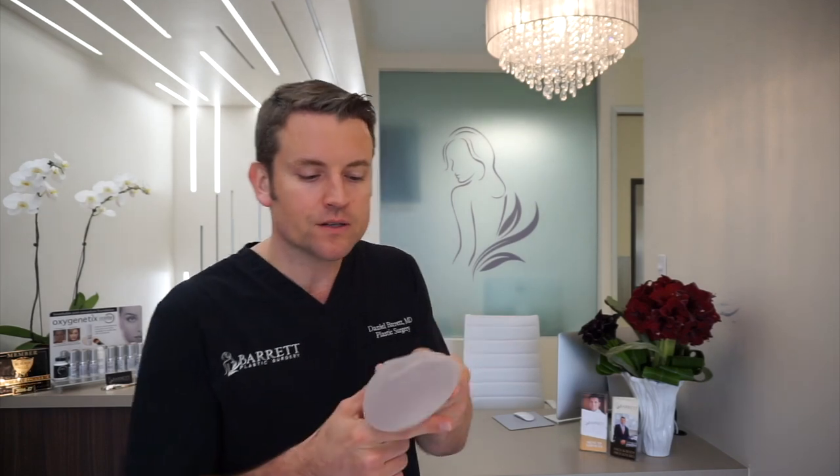There are a lot of things that happen with implants, but one of the things you can notice on an implant is its texture. Is it firm? Is it grippy? Or is it smooth? Why use one versus the other?